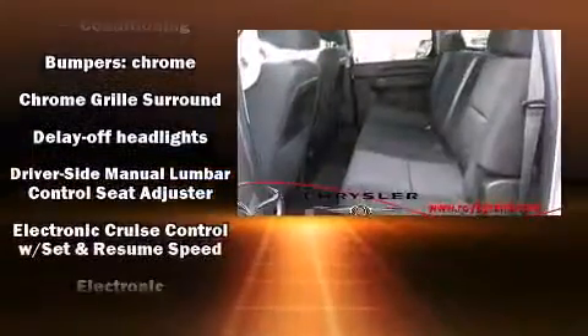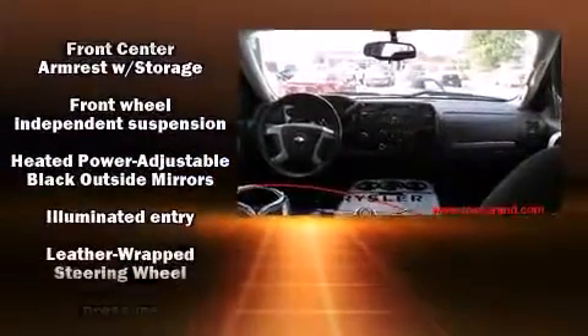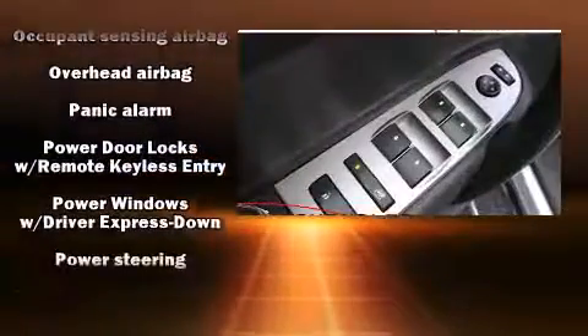Chevrolet ensures the safety and security of its passengers with equipment such as dual front impact airbags, head curtain airbags, traction control, ignition disabling, OnStar, and ABS brakes. Various mechanical systems are monitored by electronic stability control, keeping you on your intended path.